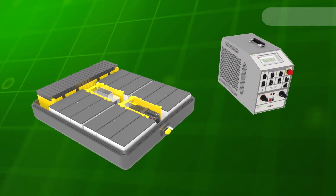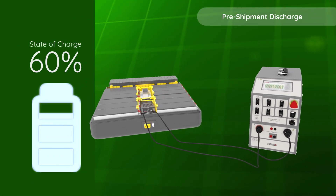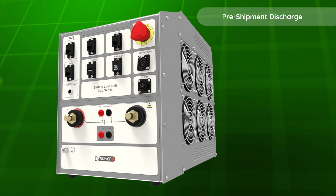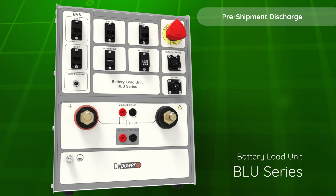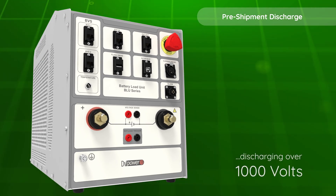Before batteries are transported, they need to undergo a crucial safety step – discharge to 30% state of charge. This is facilitated with a portable, user-friendly battery load unit, capable of discharging battery packs exceeding 1,000 volts.